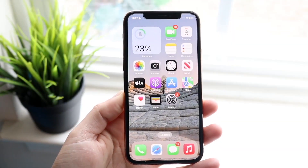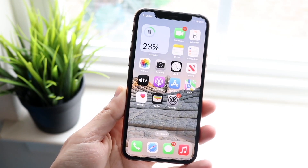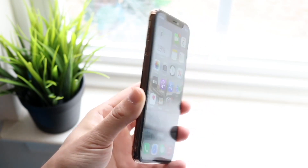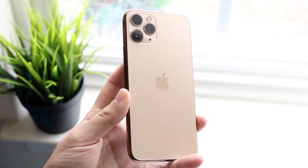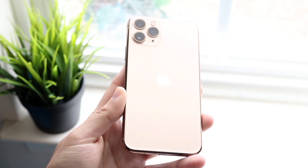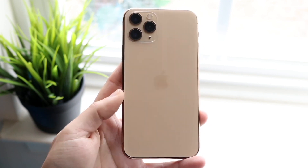Something very interesting happened the other day and I think a lot of people kind of forgot about it. Basically, Apple released a security update. Now these security updates are very important — they contain a lot of security fixes and things like that. And it's funny because this security update actually had a kind of a weird issue going on with it.